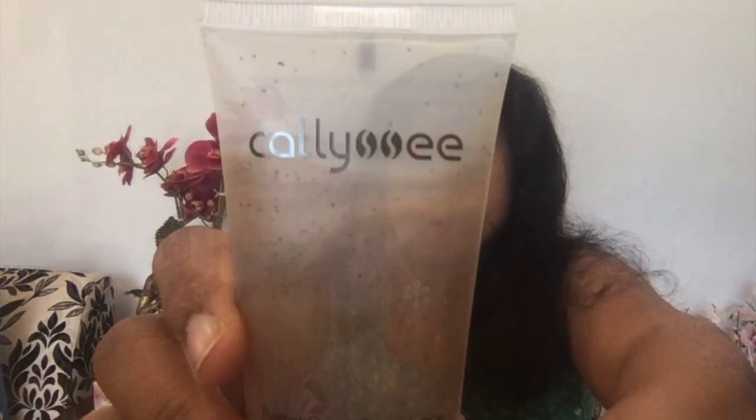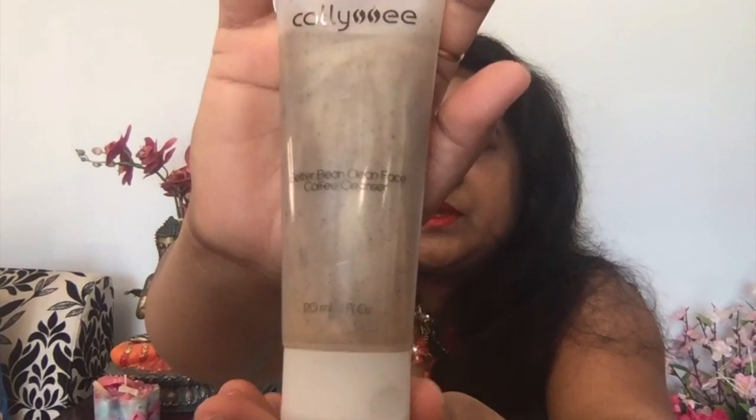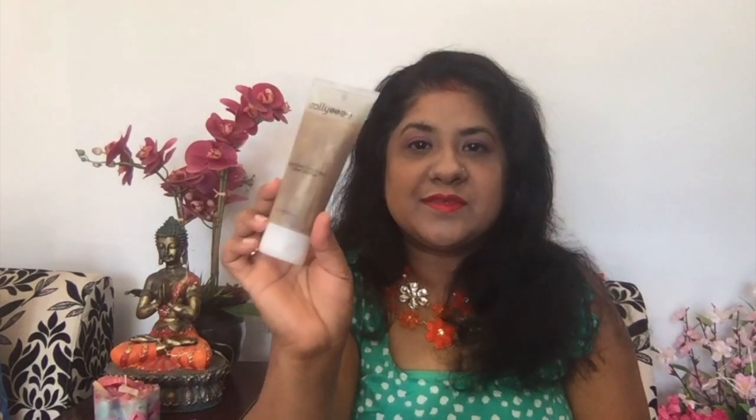The first product in my bag is the Better Be Clean Face Coffee Cleanser, and this is from Kelsey C — I hope I'm pronouncing the name right. This is a coffee cleanser and it's a four-ounce size.